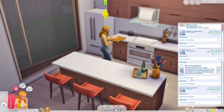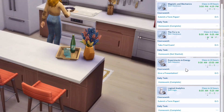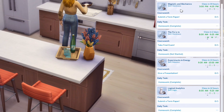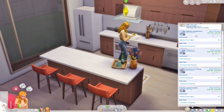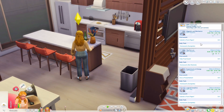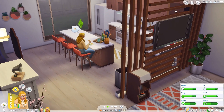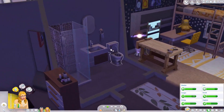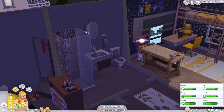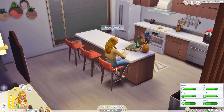Daffodil has three classes tomorrow - a logic class, a robotics class, and a heinous class. Seriously seems so up her alley - I'm sure she's going to enjoy them. Classes start at 8 a.m. tomorrow, so maybe we should get ready for bed early so we can have a good first day of class. I'm excited for her to go.